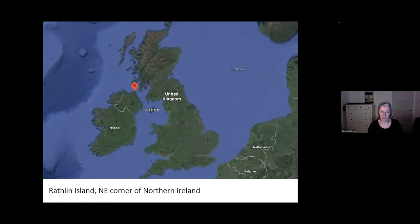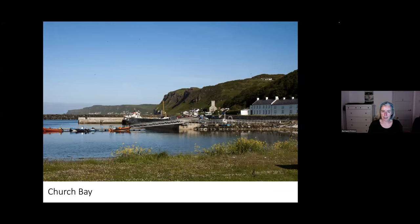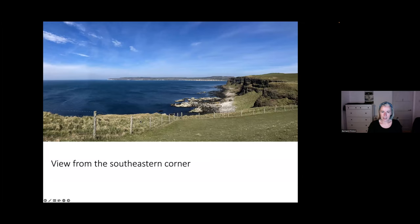Rathlin is situated on the northeast corner of Northern Ireland, approximately 10 kilometres from Ballycastle. Here you can see the Mull of Kintyre, so it's actually very close to the west coast of Scotland. Most people, when they arrive on Rathlin, get the ferry — you can see it goes from Ballycastle across to Church Bay. If you haven't visited the island, it really is beautiful to explore on land as well. This is a photo I took last year from the southeast corner of the island, looking across to the white cliffs.